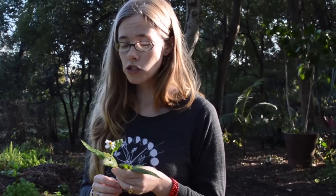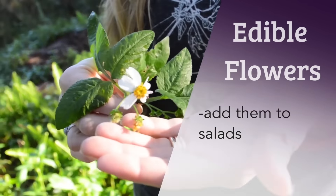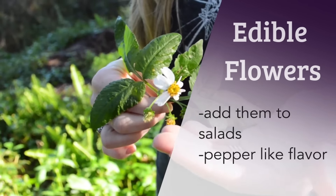In terms of food with Spanish needle, I love to pick off these beautiful daisy flowers and use them to adorn salads. They are edible and they have a little bit of a peppery flavor.